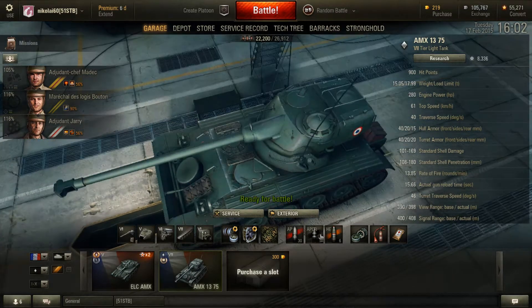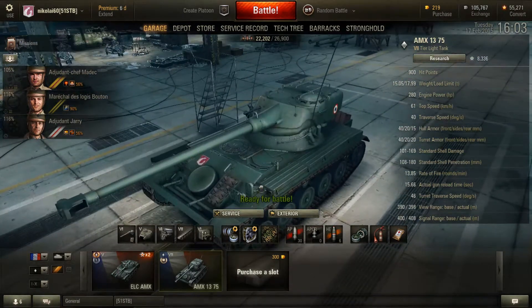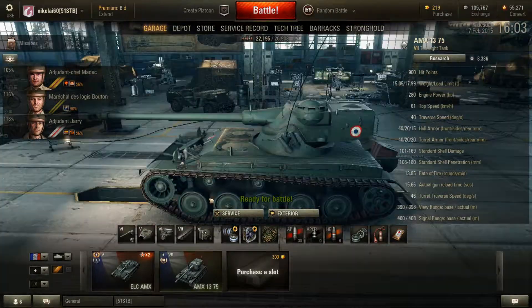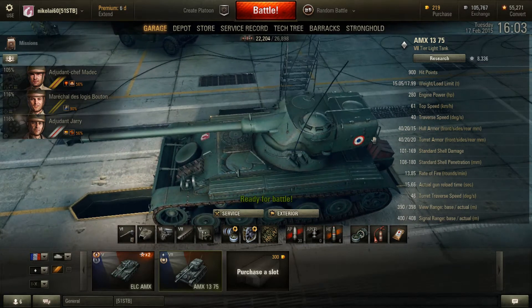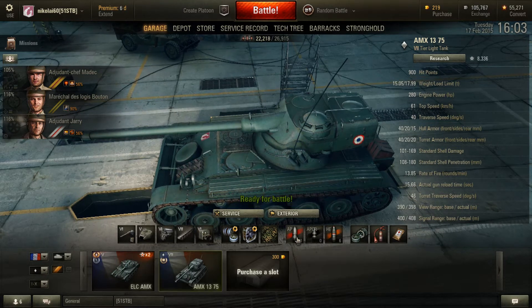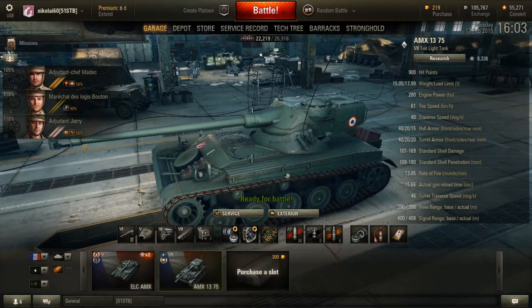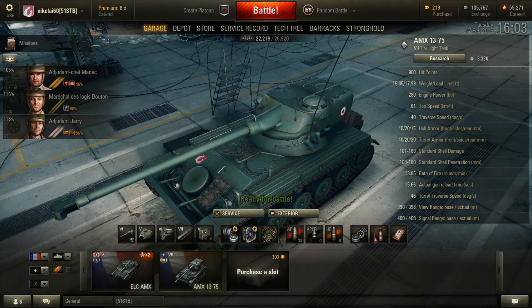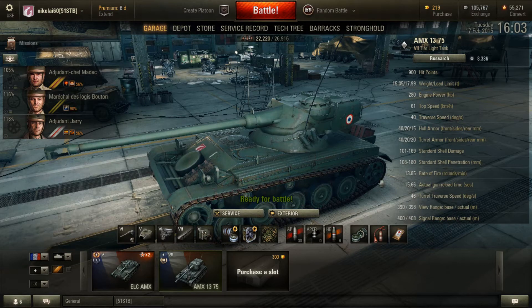40 traverse speed, 46 turret traverse — it can turn and get that gun where it's pointed. Very poor elevation and depression; the whole turret needs to point up and down and it doesn't go very far. Armor — we really don't care, because the armor is tissue paper. Standard shell damage: with the AP, it tops out around 180, pens up to 169. Rate of fire: about one shot every two seconds, then a 15 second reload. 400 meter view range, 400 meter signal range.